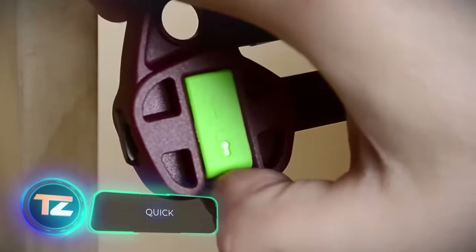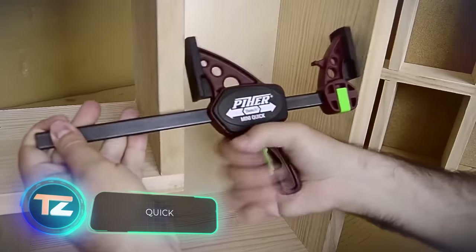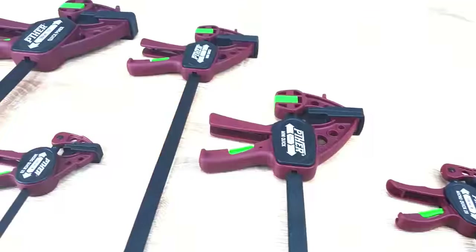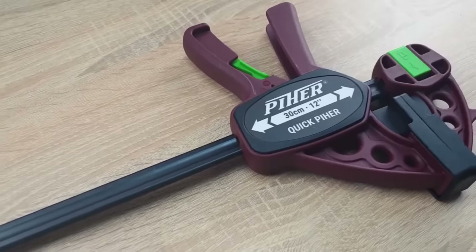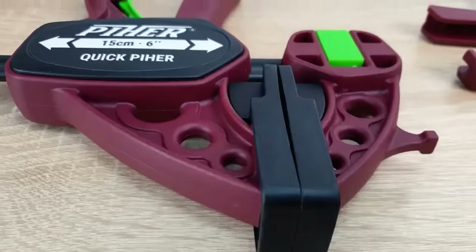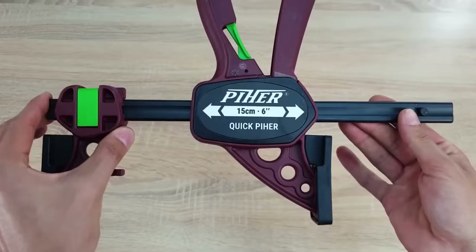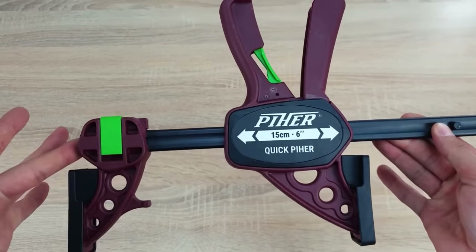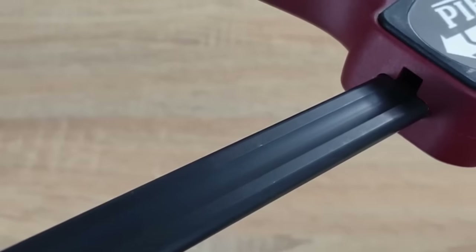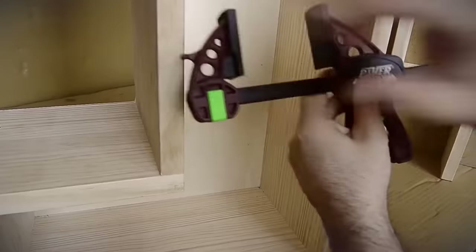Also included in our selection are the Piher professional clamps, designed for one-handed control. They also serve as spreaders, offering clamping forces of up to 3,000 newtons. The clamps are made from steel and glass fiber-reinforced nylon. The Piher Mini Quick model, with a clamping force of 750 newtons and a depth of 55 millimeters, is priced at around $23 — a solid solution for working with wood, plastic, or glass.